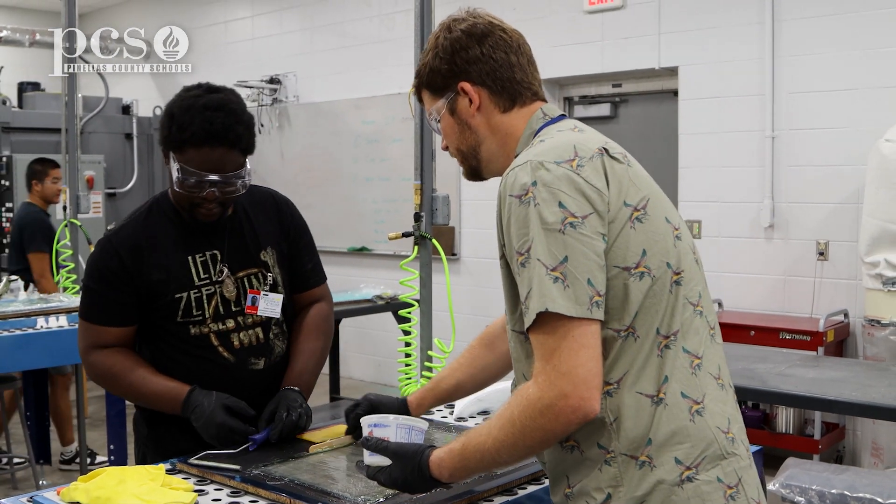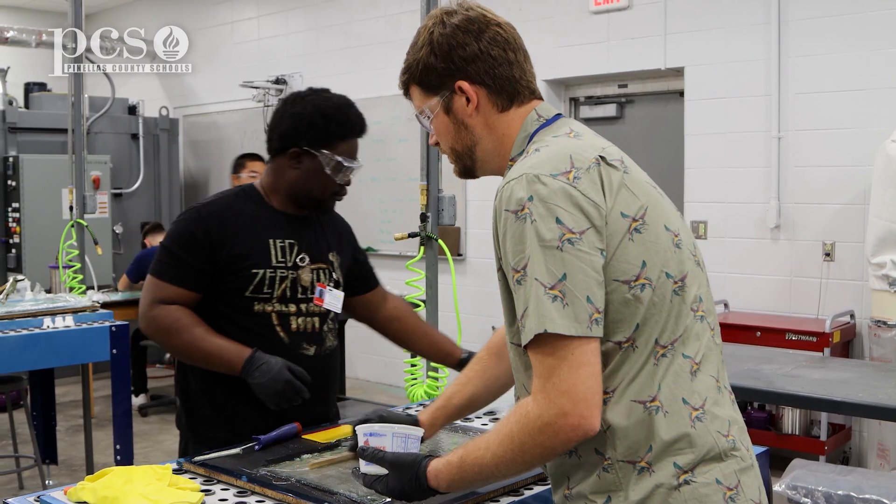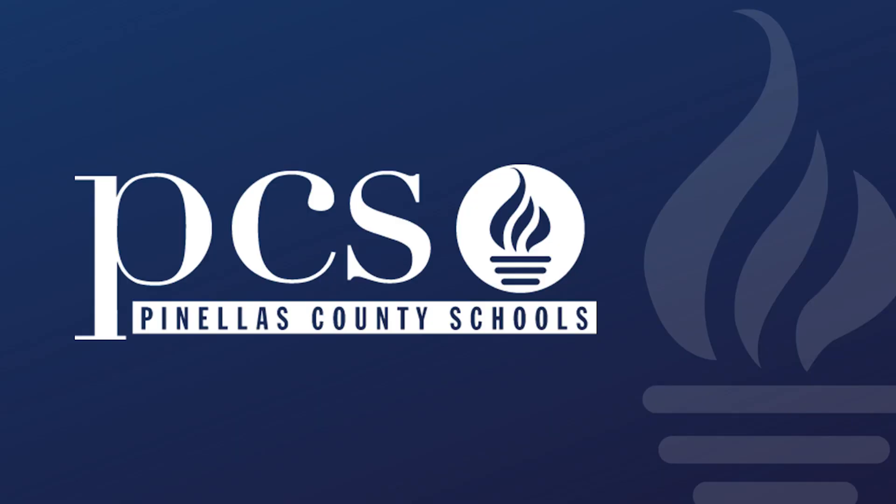I hope the students come out of here with a passion for the composites business and they see the opportunities that this industry offers — from the engineers on up.